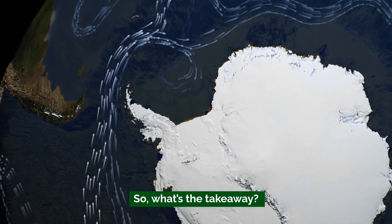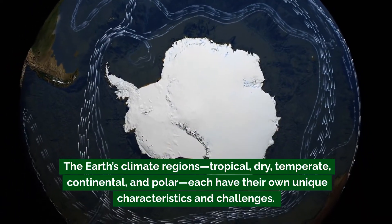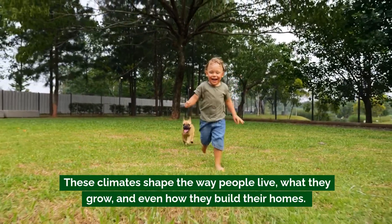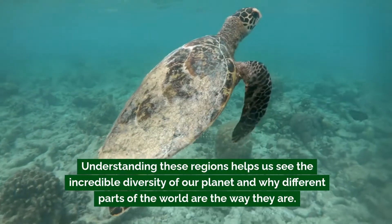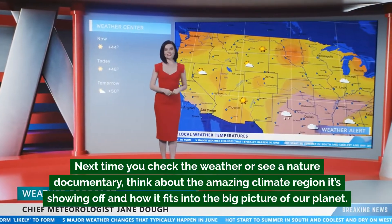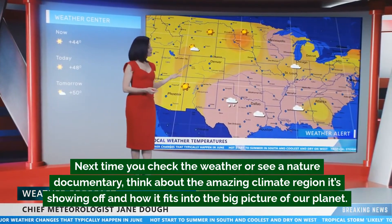So what's the takeaway? The Earth's climate regions — tropical, dry, temperate, continental, and polar — each have their own unique characteristics and challenges. These climates shape the way people live, what they grow, and even how they build their homes. Understanding these regions helps us see the incredible diversity of our planet and why different parts of the world are the way they are. That's it for today's geography lesson. Next time you check the weather or see a nature documentary, think about the amazing climate region it's showing off and how it fits into the big picture of our planet.